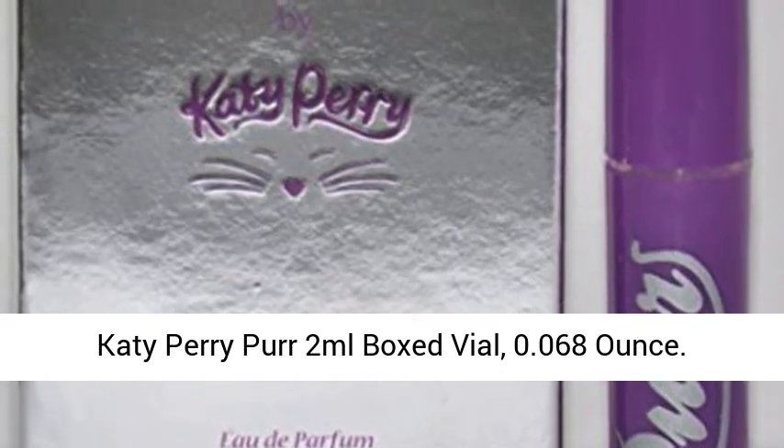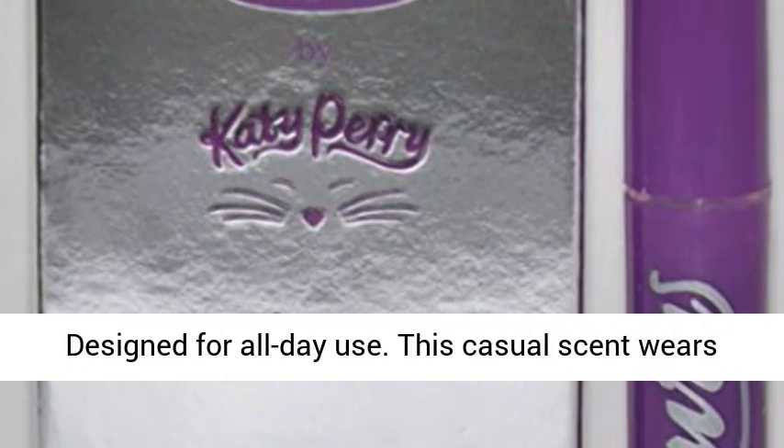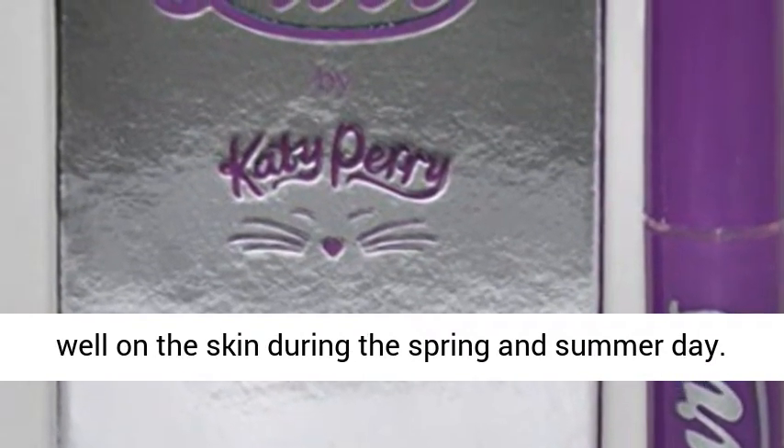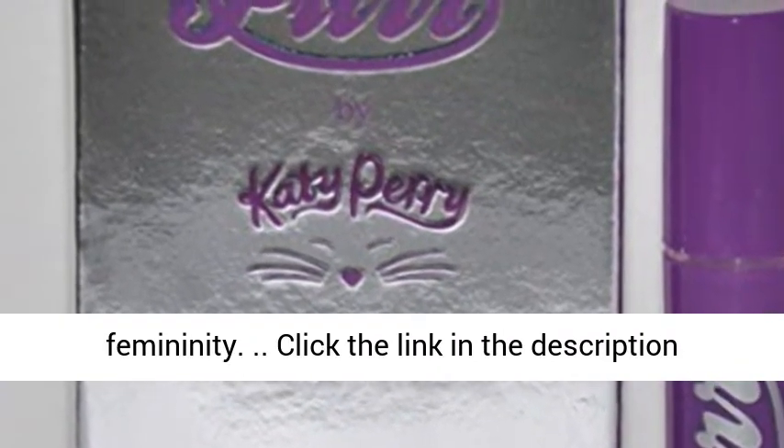Katy Perry Purr, 2 milliliter boxed vial, 0.068 ounce. Designed for all-day use, this casual scent wears well on the skin during the spring and summer. Use it as a joyful and fun expression of femininity.